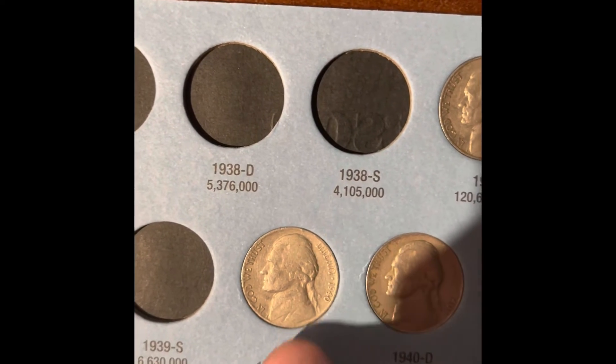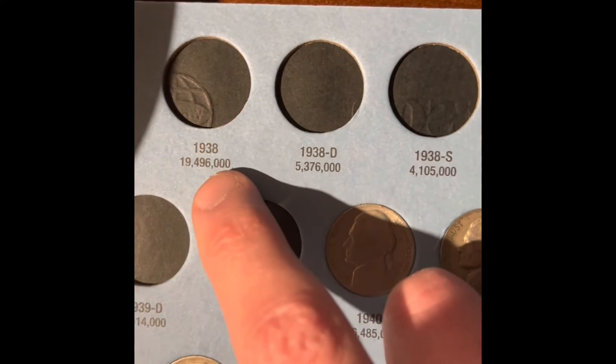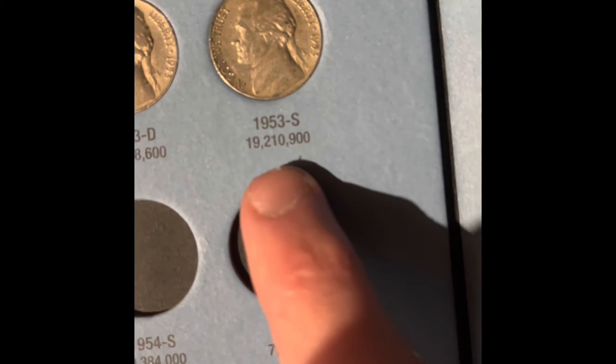Especially these: the 38 Denver and San Francisco, and the 39 Denver and San Francisco. The 1938 has 19.4 million minted, so this 1953 San Francisco is actually rarer than the 1938.